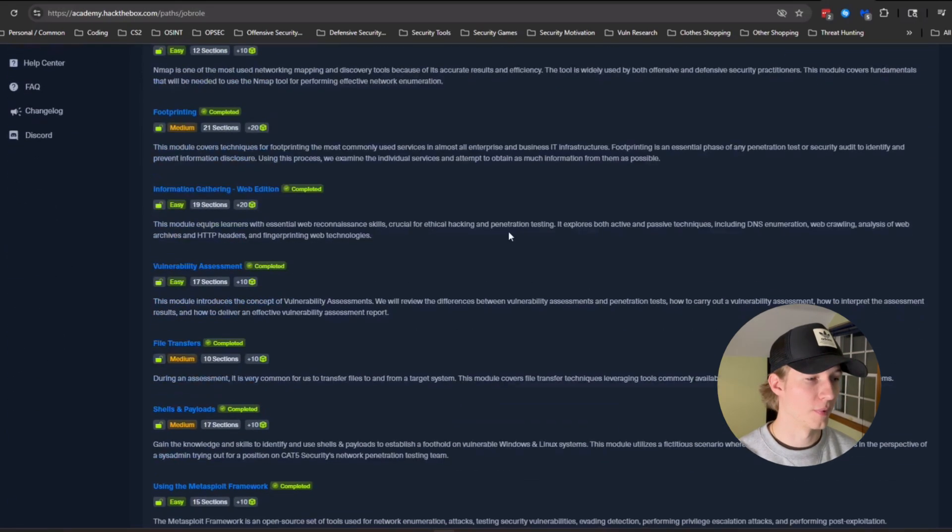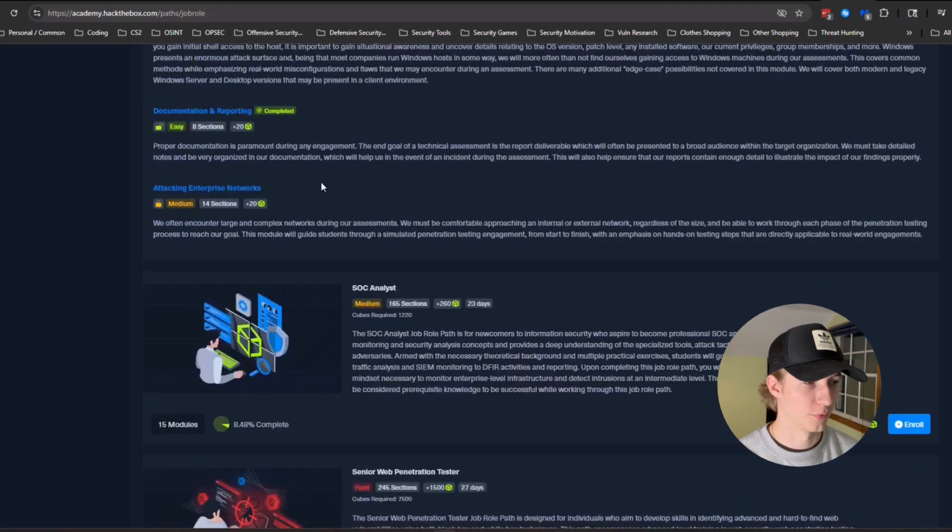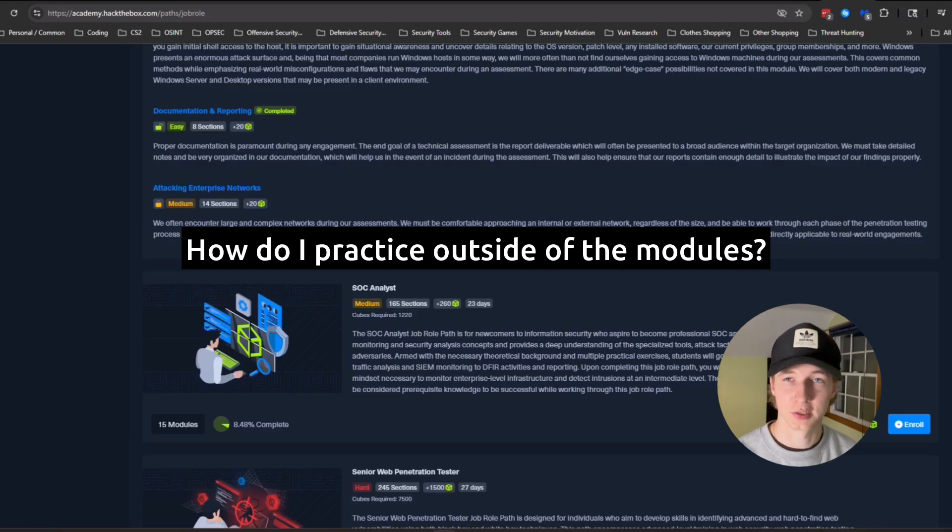With that out of the way, if you've done all of the modules in the penetration tester Hack the Box Academy path — except for attacking enterprise networks, you can save that one for later — and you're probably looking for some extra preparation and boxes you can do to get that hands-on experience to prepare yourself for the exam. So to get that extra practice, the first thing I recommend doing, and the first thing that I did after doing the entire path, is using IPSEC's CPTS prep playlist on YouTube.